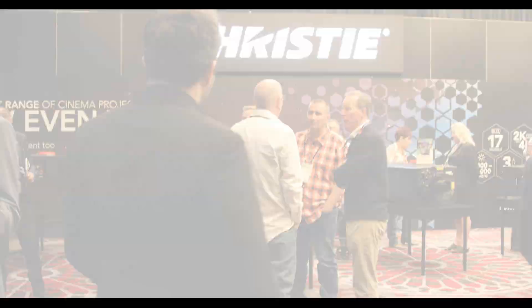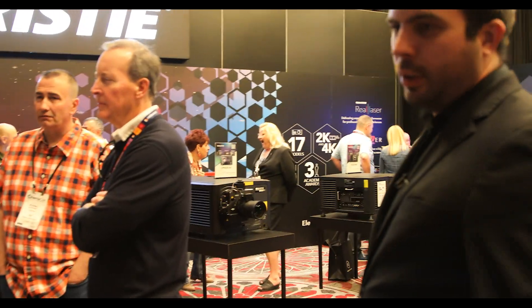Welcome to CinemaCon. We're going to check out the Christie booth in Milano 1 and 5. Our projector is on full display and I'm sure that you can hear the demos going on already.